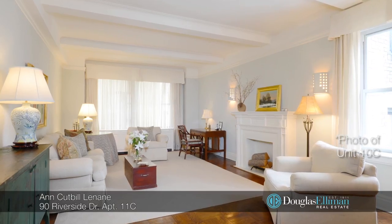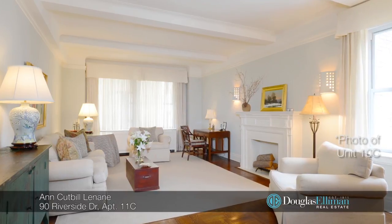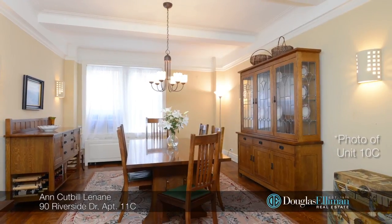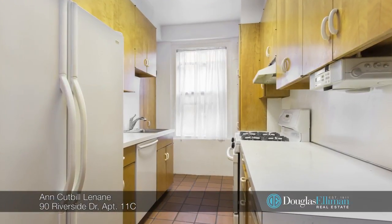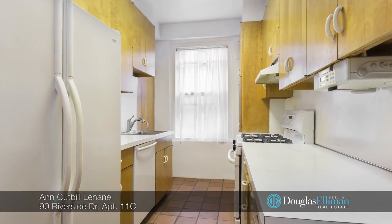Hi, I'm Ann Cutco-Lenade with Douglas Salomon and welcome to apartment 11C. This quiet and sunny classic five-room home is located in one of the most coveted buildings in the city. This beautiful home has a large living room and formal dining room, and there are two big bedrooms both with ensuite bathrooms. The windowed kitchen can be opened up to the dining room and offers a washer and dryer.